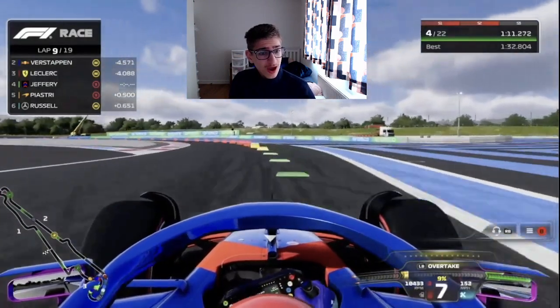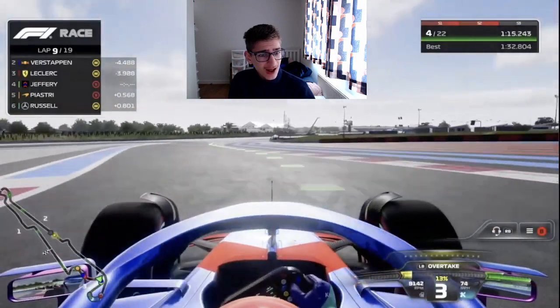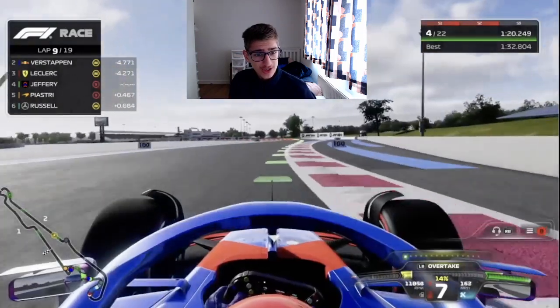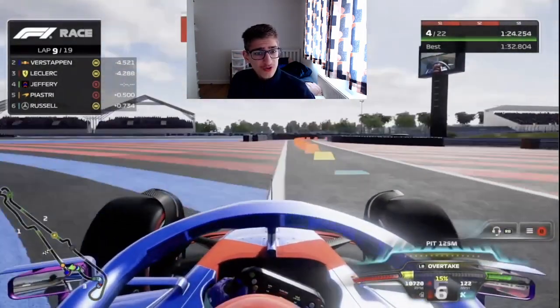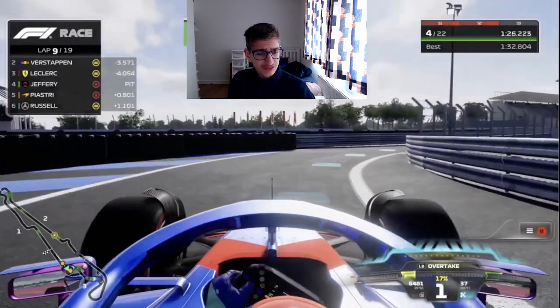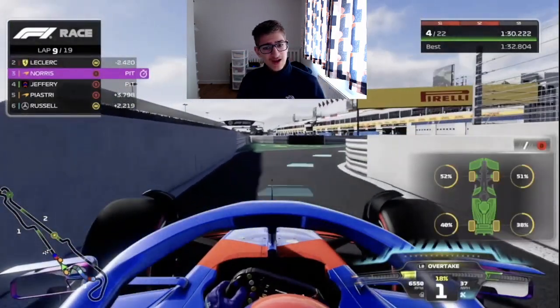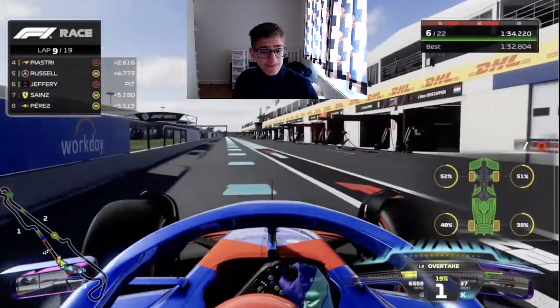We are up into P4. Verstappen and Leclerc have disappeared up the road, and we are going to box this lap — we want the undercut on Piastri. I hate these tyres so much. We're going to come in early for the medium compound tyres. Very close on the pit limiter. The fronts are really screaming out — rear not too bad at 38% and 40% respectively, but the fronts are already in the 50s.